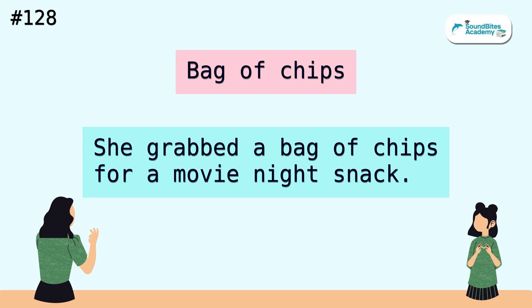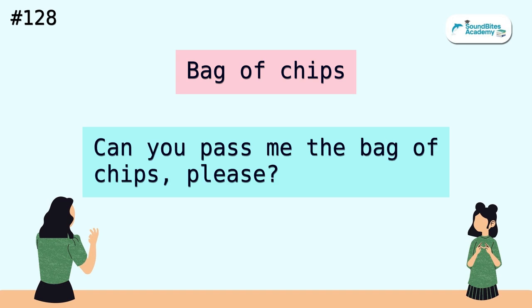Bag of chips. She grabbed a bag of chips for a movie night snack. Can you pass me the bag of chips, please?